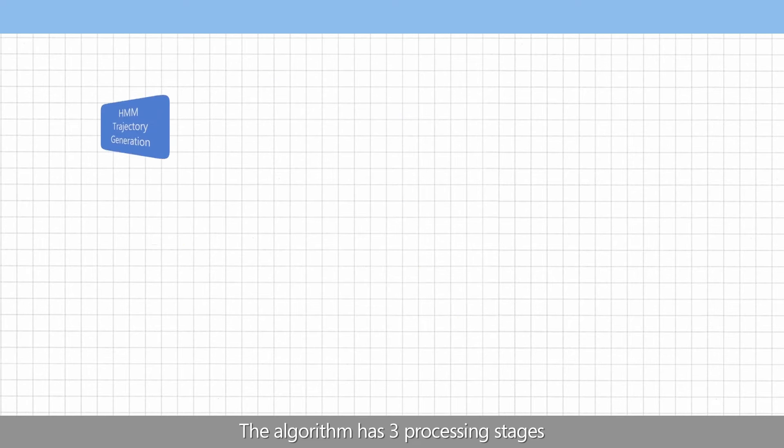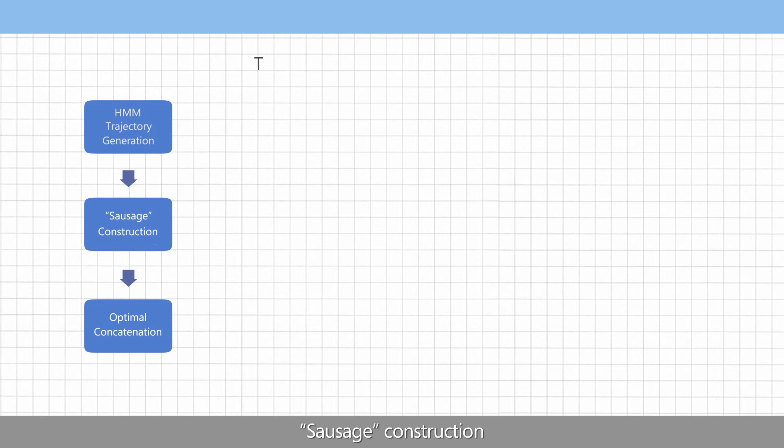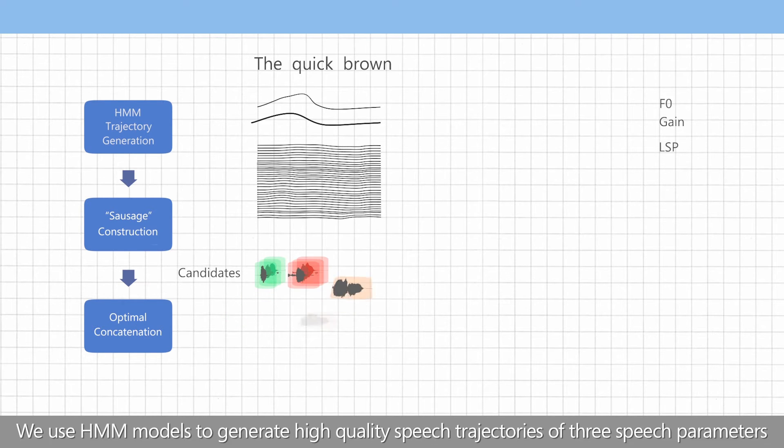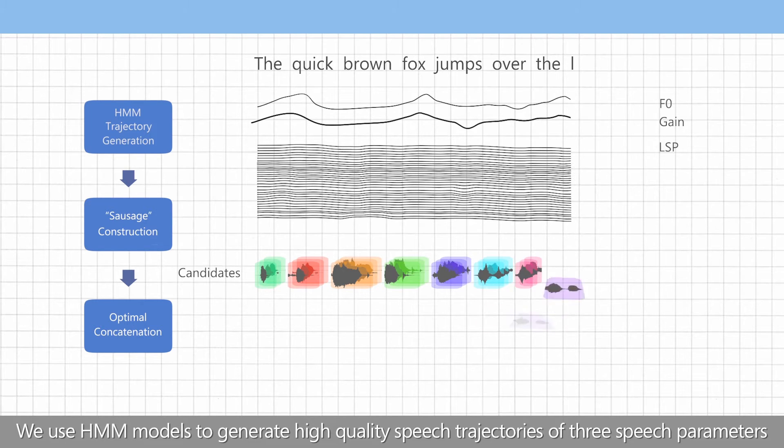The algorithm has three processing stages: HMM trajectory generation, coarse construction, and optimal concatenation. We use HMM models to generate high-quality speech trajectories of three speech parameters.